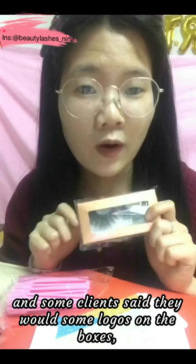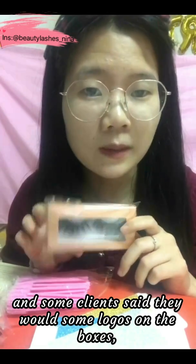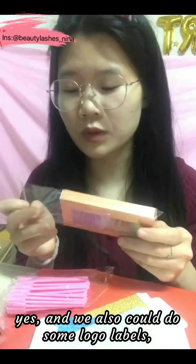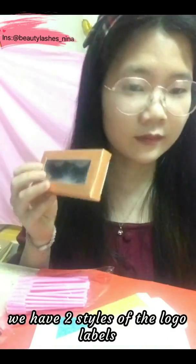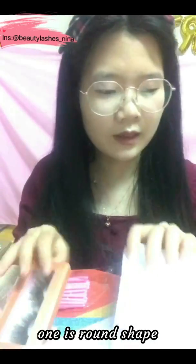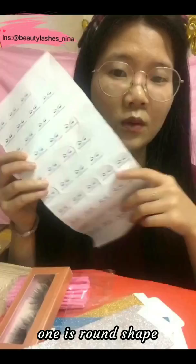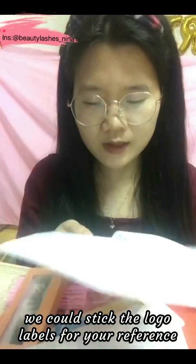Some clients would like a logo on the balls — we can also do custom logo labels. We have two styles of logo label. One is a logo shape label that you can stick onto the packaging for your reference.